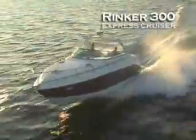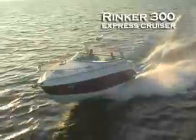This is the first twin engine in the Rinker line, the Rinker 300. It would be difficult to choose which is more impressive about the 300, the exterior or the interior.